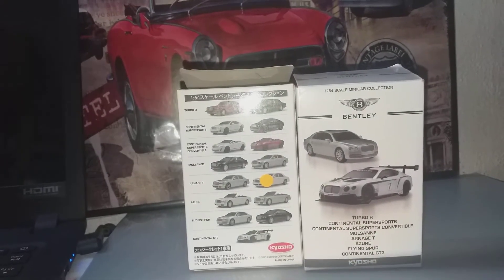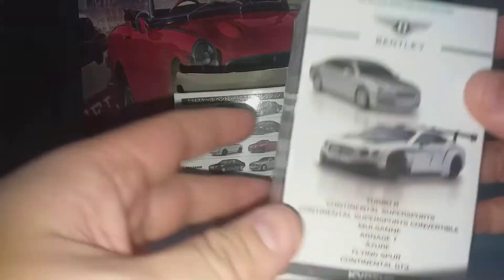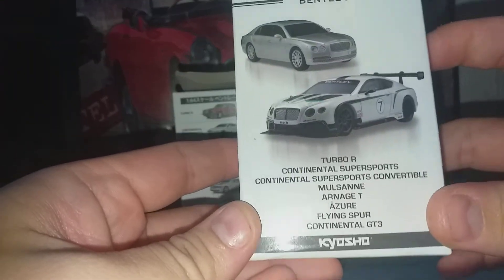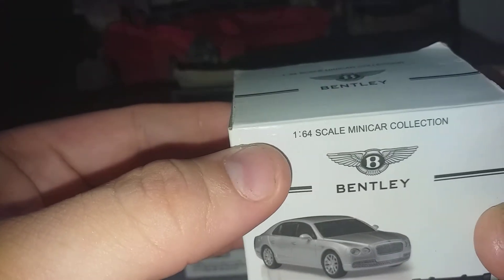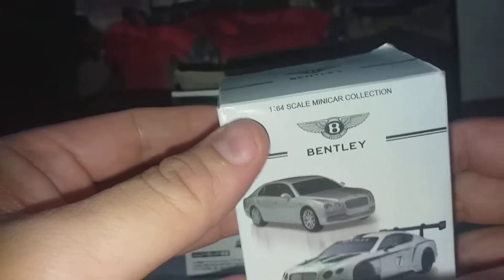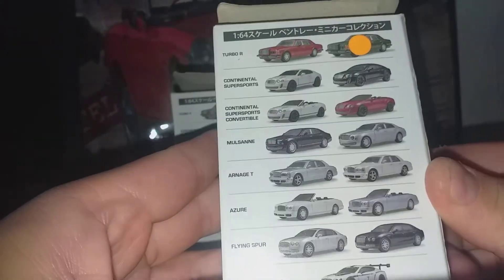Hello everyone. In today's video we're looking at the Kyosho Bentley 1:64 scale mini car collection. Now this is what is available.